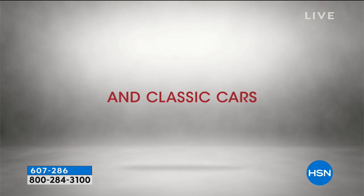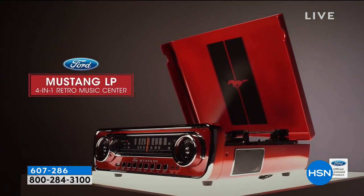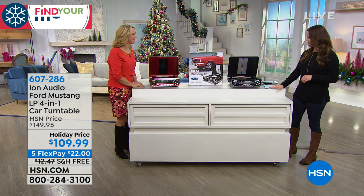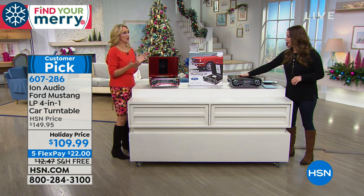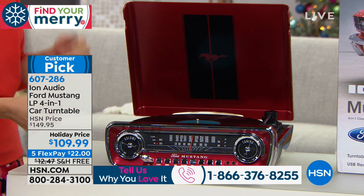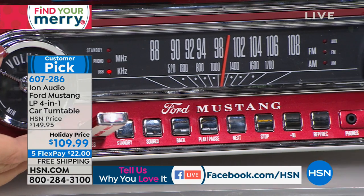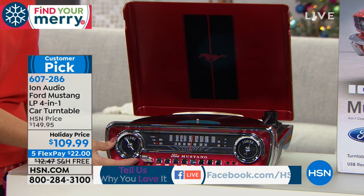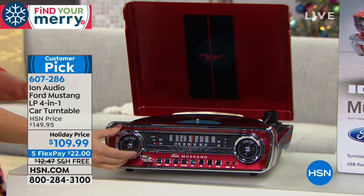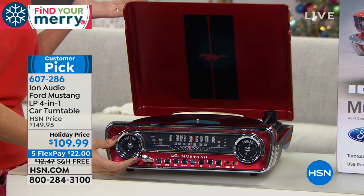Here at HSN people walk in and when this is on the TV they always say 'what is that?' — I already got in trouble today. Guyo Van said to me, 'Laurie, are you presenting the Ion Mustang without me?' He is obsessed with this — it's been his host pick. It's a huge customer pick at HSN.com. I'm playing music right now, you can see the light illuminating on the USB drive. Listen to that full dynamic range sound — it's room-filling and I'm not even all the way up.